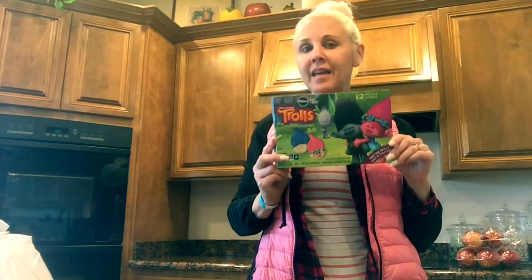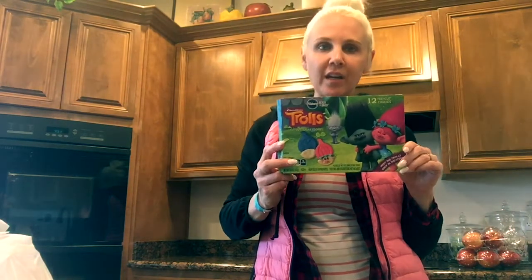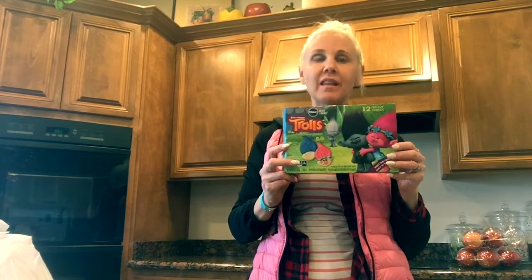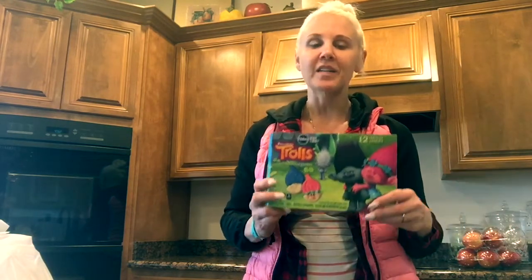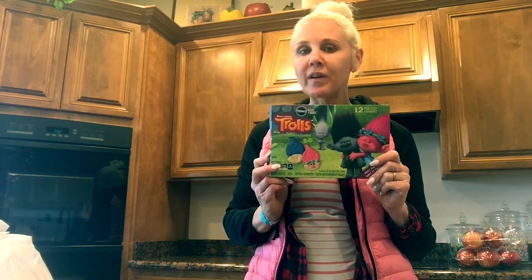My kids, especially my two girls — they are ages seven and three — they love trolls. They buy those blind bags all the time and you don't know what troll it's going to be. They play house and carry them around all the time. We love trolls around our house.